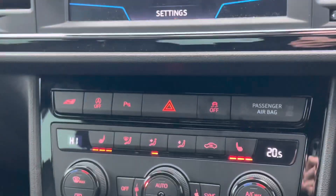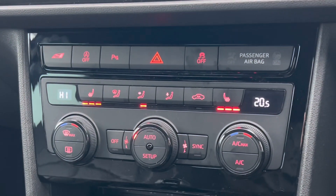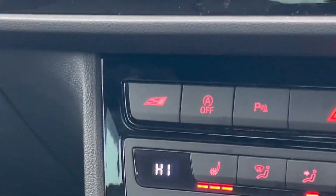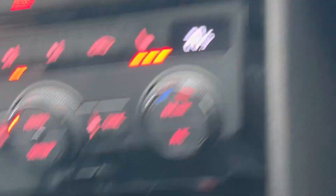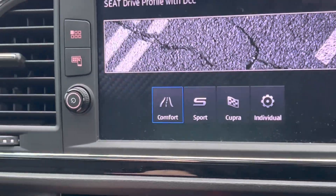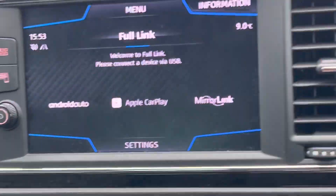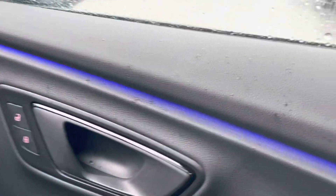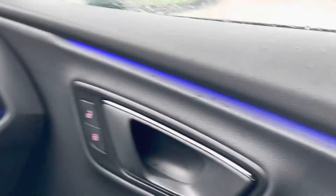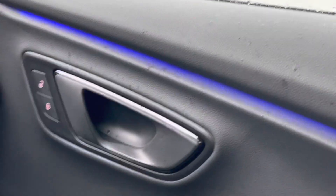You've also got paddles on the steering wheel to change gears — that's always nice. Heated seats as well. You've also got front and rear sensors. You've got Cupra mode, which is your sports plus mode, and sports mode too. So you've got comfort, sport, Cupra, and individual, so you can change steering and things like that. You've got the ambient lighting in blue, really nice matching the exterior Mystery Blue.